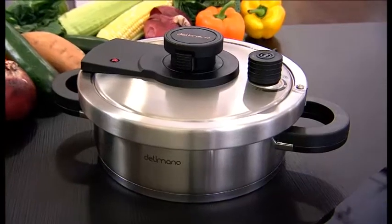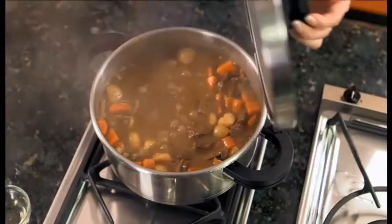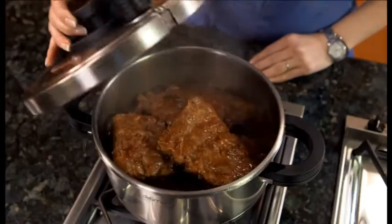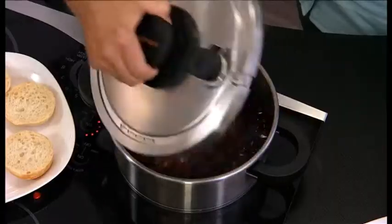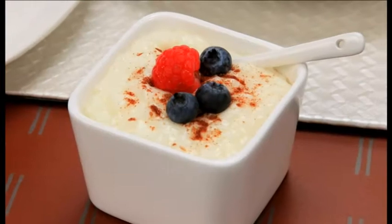The Delamano pressure cooker is really six appliances in one. Use it for rapid-boiling dishes, savory pot roasting, mouth-watering braised meals, healthy steaming, instant marinating, and even cooking pasta. Plus, use it to make an assortment of sweet desserts.